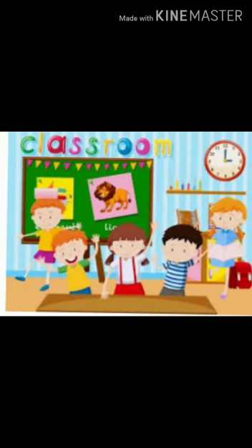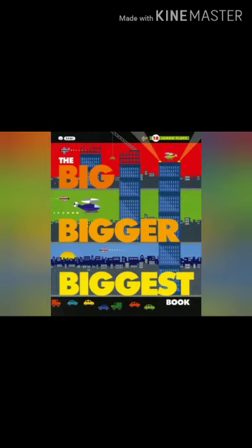Good morning, dear students. Hope you are doing good and safe at home. I am Mrs. Moniagogia, Class KG teacher, children. Today we will learn pre-math concept: Big, Bigger, Biggest.